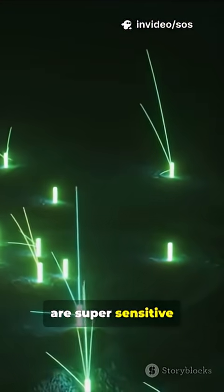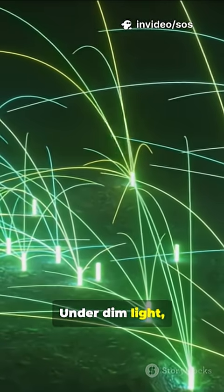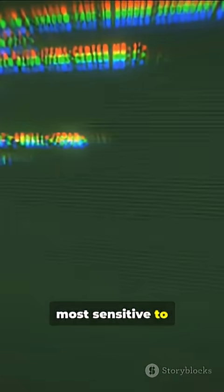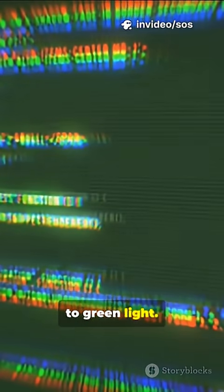Why green? There are two main reasons. Our eyes are super sensitive to green light, especially in dim conditions. Under dim light, the retina's rod cells become active. These cells are most sensitive to light in the 500 nanometer wavelength range, which corresponds to green light.